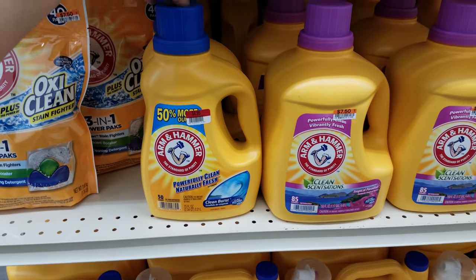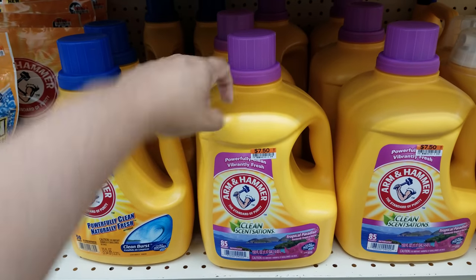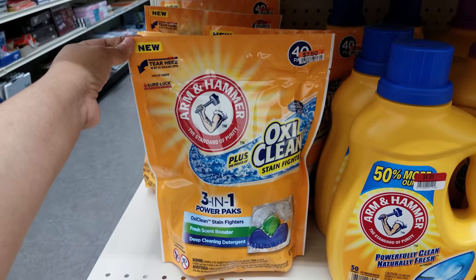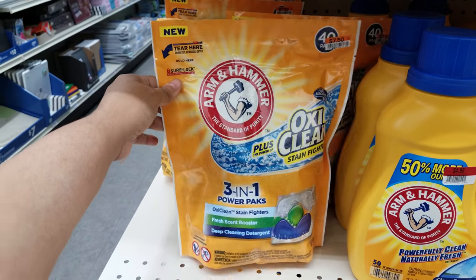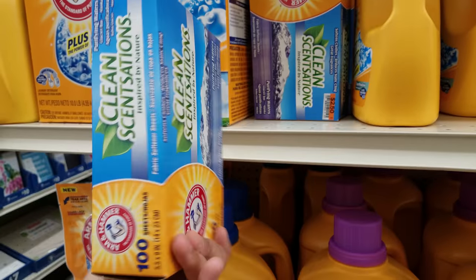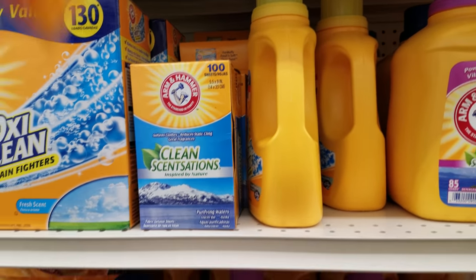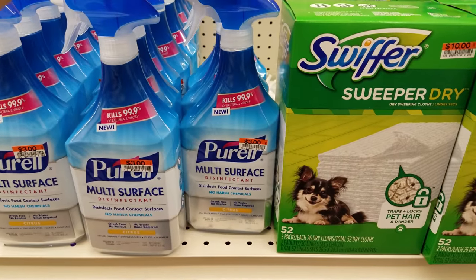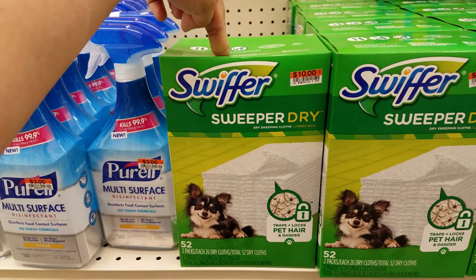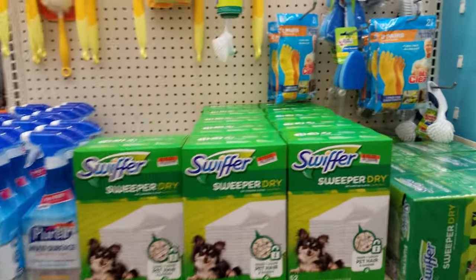We have Armor All $4.95 for the Clean Burst. But if you're going to get the Tropical Paradise, they're going to ask for $7.50. The 3-in-1 Power Packs are $7.50 — it doesn't say how many you get though. Sheets are $2.50. We also have deodorant here — going to be $1.00. I've never seen Purell here at Big Lots — it's going to be $3.00. It is a multi-surface disinfectant. And $10 again for the Swiffer Sweeper Dry. Sometimes Big Lots runs a deal where things will be 20% off, and right now some things are 20% off.